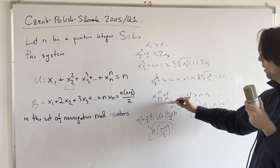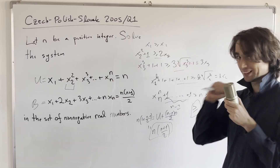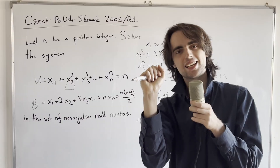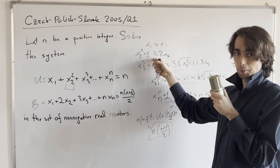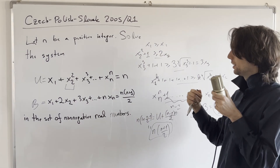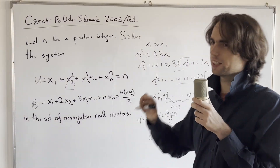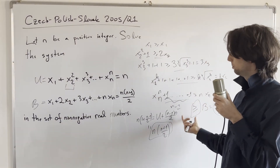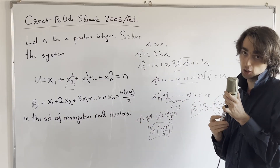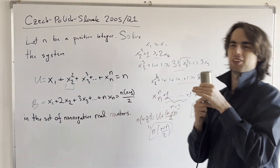Since we have equality overall, we must have equality in every single one of the AM-GM steps as well. Pause for five minutes and finish up the problem — be careful not to make a mistake here. Equality in AM-GM gives us x2=1, x3=1, ..., xn=1. Only then, using the first equation, can we say x1=1. You can't just say x1=1 from the equality condition directly — that only applies to x2 through xn where we used the AM-GM inequalities.